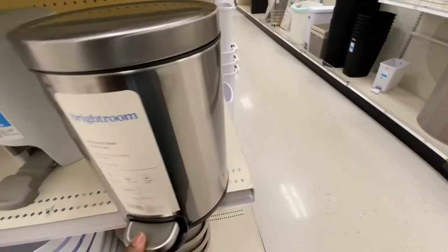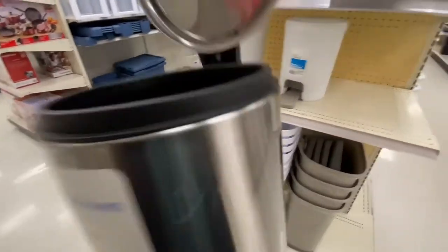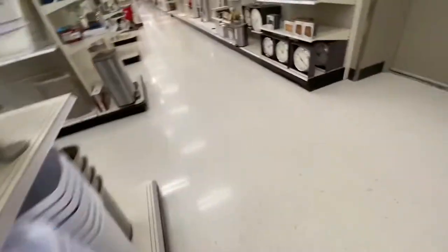I also want a small trash can. I have one of these in my room now — it is not this size though. Sorry for the voiceover; there was just a lot of copyrighted music. I ended up getting the smaller one that was white for my room.